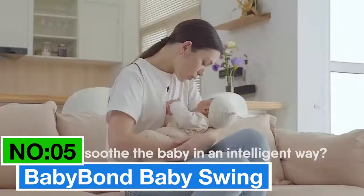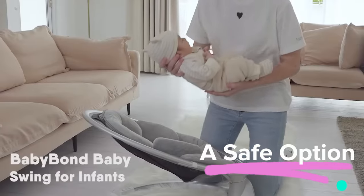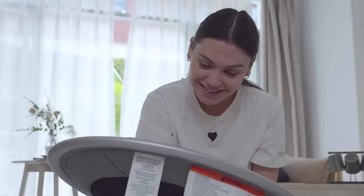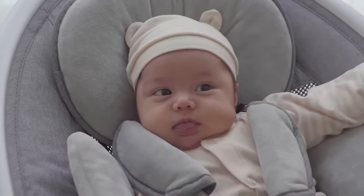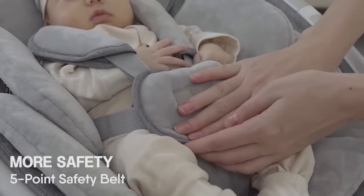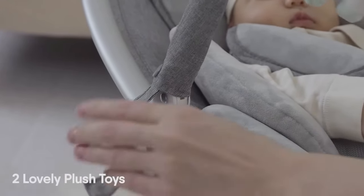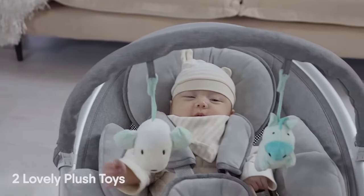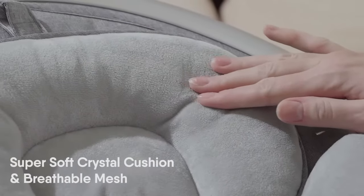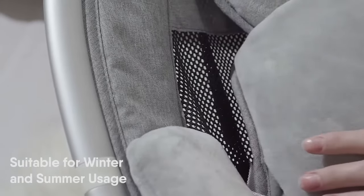Number 5: Baby Bond Baby Swing. Here's my top pick for a safe option. Safety first, right? The strong aluminum material and five-point safety belt make sure your baby stays put, supporting toddlers up to 12 months and 27 pounds. Need entertainment? This swing's got your back with 10 preset lullabies, Bluetooth options, and two plush toys — perfect for keeping your baby engaged. Plus, it has a pronounced five-swing mode, ensuring a smoother, calming experience.